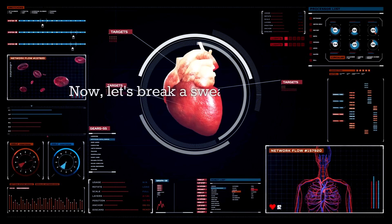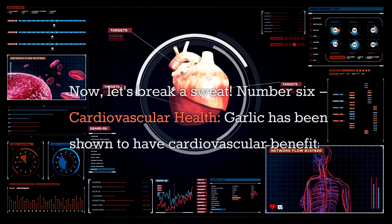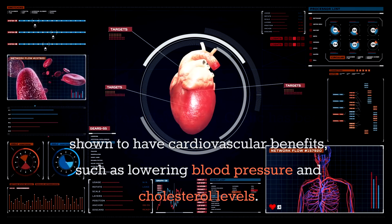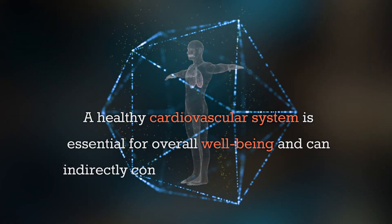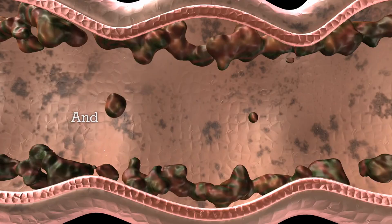Number six: cardiovascular health. Garlic has been shown to have cardiovascular benefits, such as lowering blood pressure and cholesterol levels. A healthy cardiovascular system is essential for overall well-being and can indirectly contribute to a strong immune system.